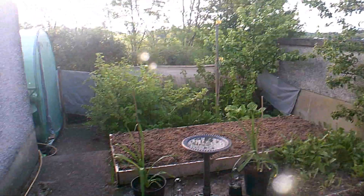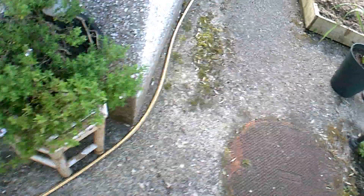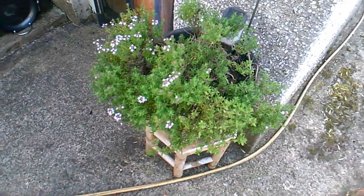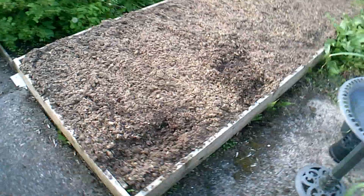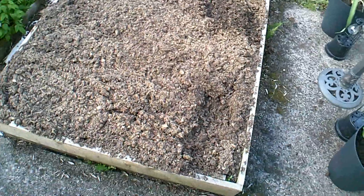Ow, the old legs hurt. Here's the thyme bush. Lovely. This bed I still have to trample down, add some more soil, and then put the plastic membrane over it.